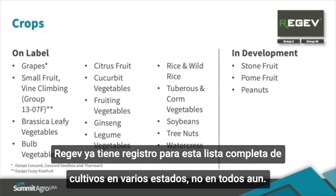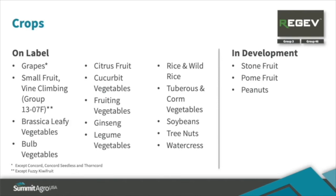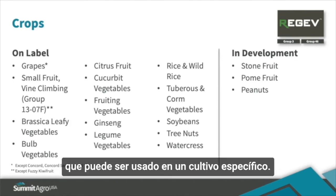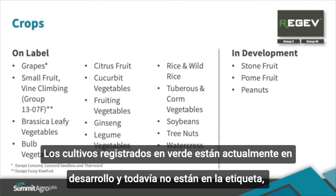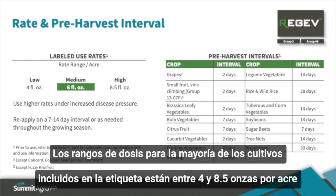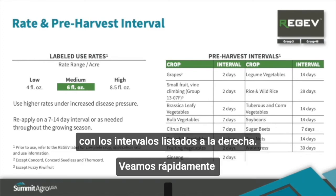Regev is currently registered in many states, but not all, for disease control across the crop list. You need to consult the label to make sure it's labeled in the state where you want to use it. Crops listed in green are in development and not on the current label but will be eventually. The rate range for most labeled crops is from 4 to 8.5 fluid ounces per acre, and pre-harvest intervals are listed on the label.